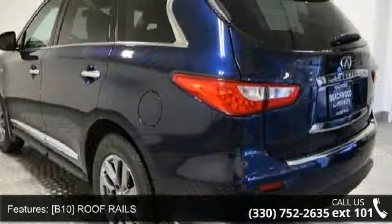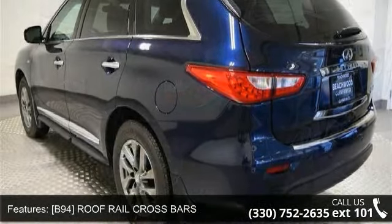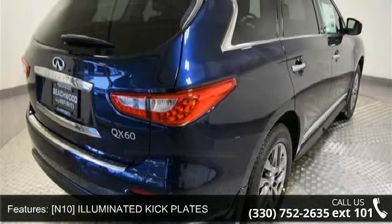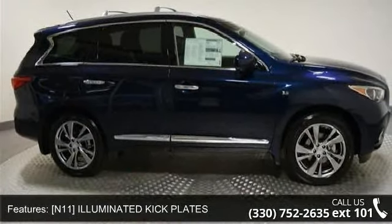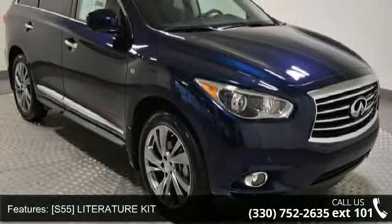B10 roof rails, B94 roof rail crossbars, N10 illuminated kickplates, N11 illuminated kickplates, S55 literature kit, Z66 activation disclaimer, all-wheel drive, power steering, ABS and four-wheel disc brakes.